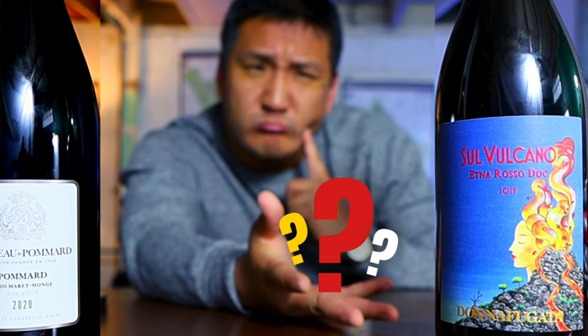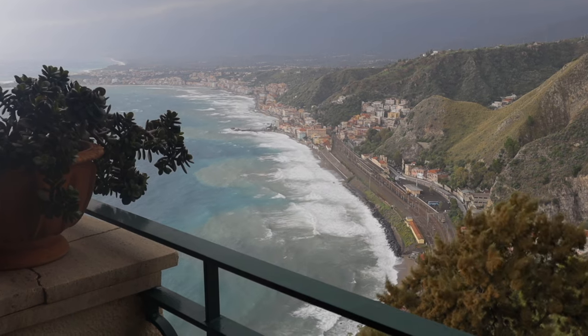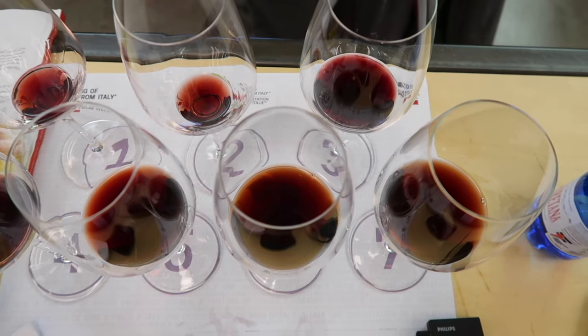I actually did a face-off video a few months ago — is this grape really the Burgundy of the Mediterranean? — where I pitted Etna Rosso versus a high-end Burgundy. Now I think we're going to do something a little more even. A few years ago at the Taormina Gourmet Festival, I did a blind tasting masterclass of Brunello di Montalcino versus Etna Rosso versus Barolo. I thought it was really interesting, but I can't find my tasting notes, so let's just do it in video form here.